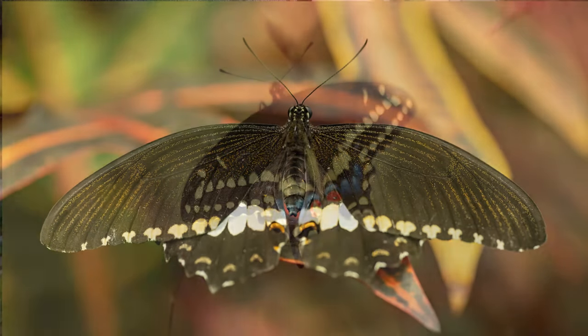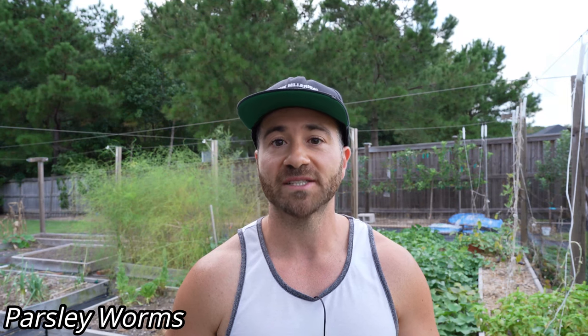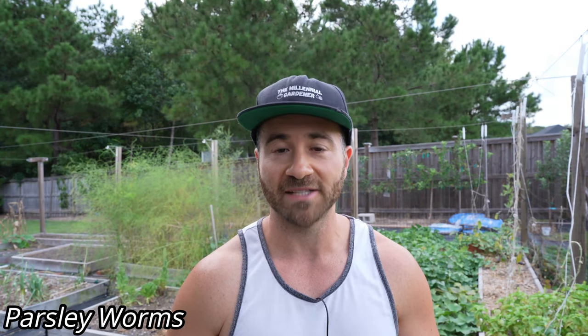Because these caterpillars turn into beautiful black swallowtail butterflies, it is important that we don't confuse them with most worms and caterpillars and kill them by mistake. However, like anything in nature, these beautiful caterpillars can have some downsides. They are also known as parsley worms because they love feasting on parsley plants and dill plants. So if you're growing parsley and dill in your garden, they can cause some damage. Because of this, less experienced gardeners can sometimes overreact and kill these beautiful caterpillars.